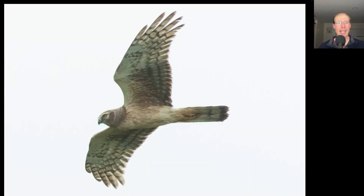Here we have a raptor with a long tail, kind of long skinny somewhat pointed wings, and an owl-like facial disc. This is a northern harrier, and it's very plain underneath, so this is a juvenile.